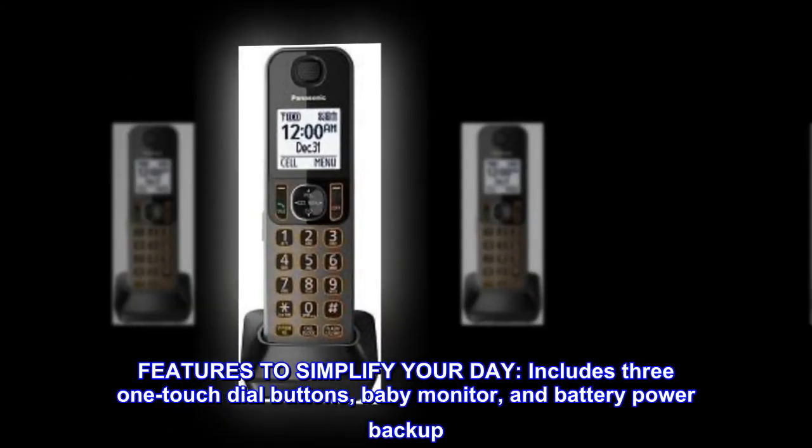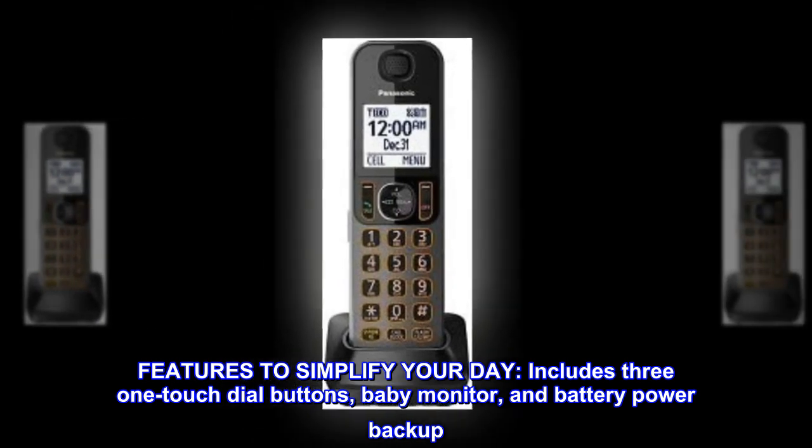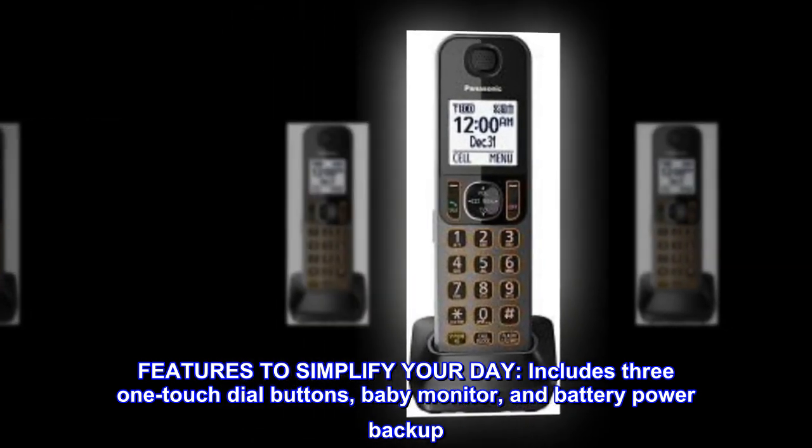Features to simplify your day. Includes three one-touch dial buttons, baby monitor, and battery power backup.